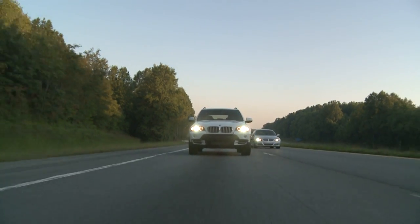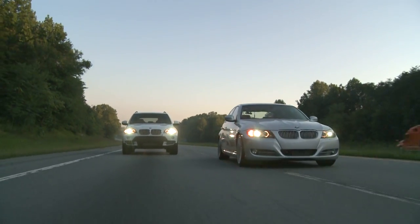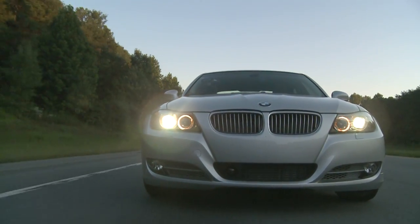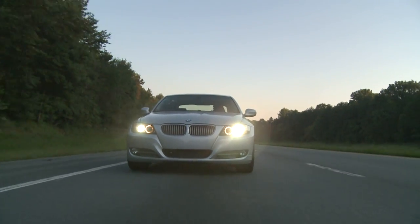Acoustically, when people are in the car with me, a lot of times when I'm driving them they don't even realize that they're in a diesel. It's very quiet — it's not what you would typically expect from the big trucks and the things that you see driving down the road every day.